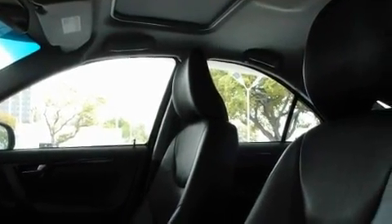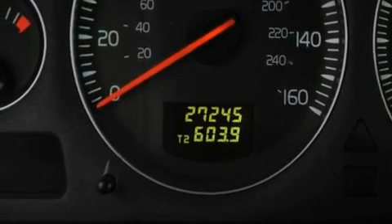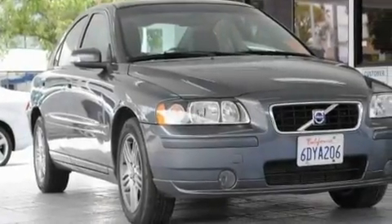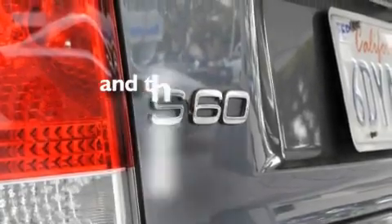Its top features include a glass-powered moonroof, a power driver's seat, cruise control, a CD player, leather seats, a turbocharger, alloy wheels, a low-tire pressure indicator, air conditioning with automatic climate control, and this vehicle has fewer than 28,000 miles on the odometer.